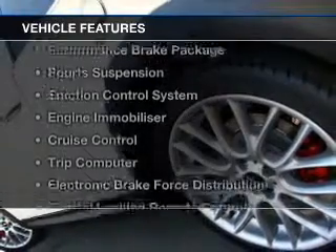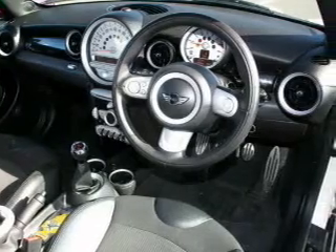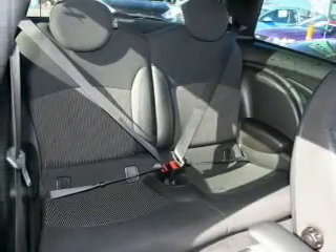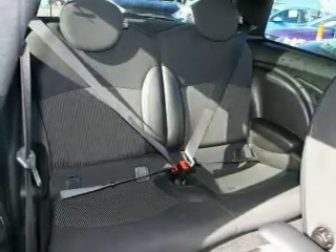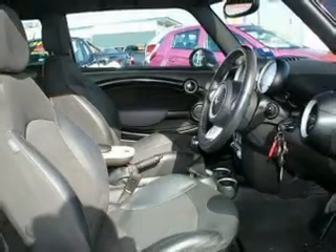Plus enjoy these notable features that are included in this ride: a CD player, central locking, climate control, cruise control, curtain head airbags, power mirrors, power windows, side airbag, and stability control. Premium wheels give a more luxurious look.